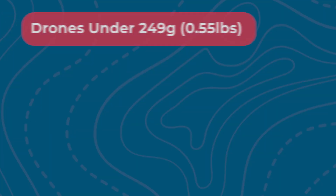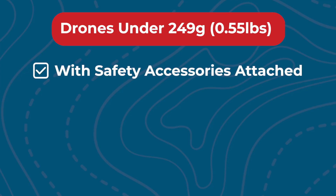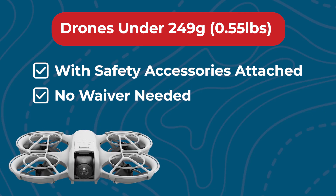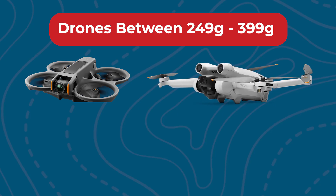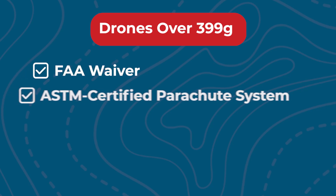It mostly comes down to the weight and safety design of the drone. If it weighs under 249 grams or 0.55 pounds with safety accessories attached, you're generally good to go — no waiver needed. Drones that fit these requirements include the DJI Neo or lightweight custom FPV builds. If your drone falls between 249 and 399 grams, such as the DJI Avata 2 or some of the mini series when fully equipped, you'll need a waiver from the FAA. And if your drone weighs over 399 grams, you'll need that same waiver plus an ASTM-certified parachute system. The heavier your drone, the more the FAA expects you to prove it can operate safely around people.